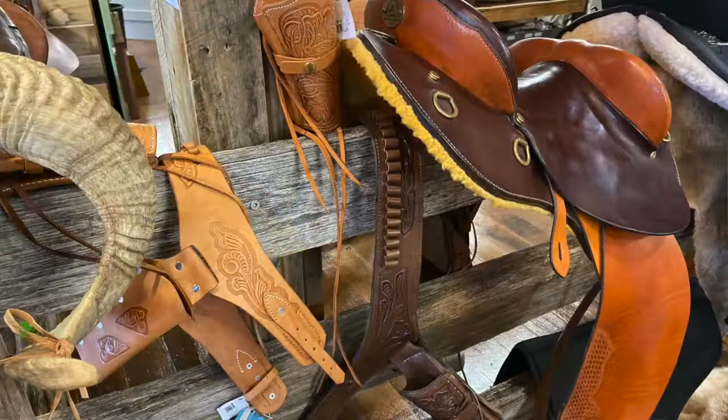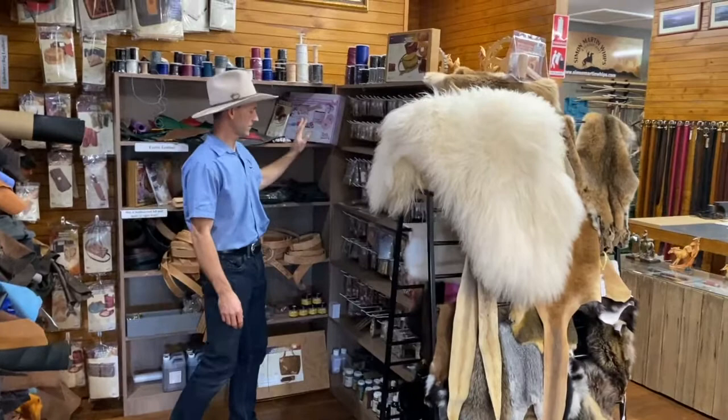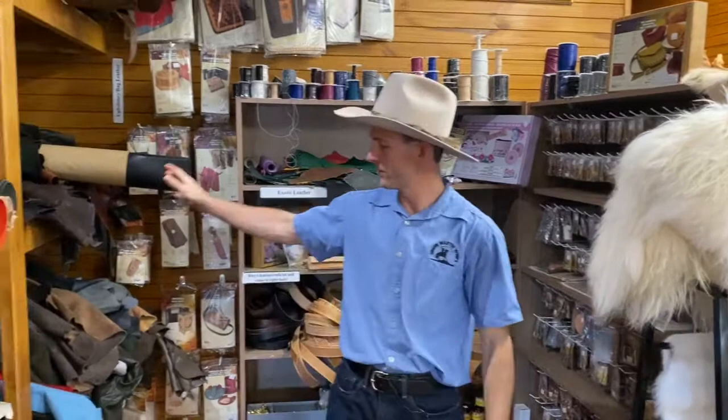This is our leather craft corner. We have a range of different leather craft items — buckles, conchos, rivets — we also have dyes and things like that. Anything for your leather craft. We've got some different kits and obviously a good range of leather. Our vegetable tan leather is always popular and we do a really good range of vegetable tan kangaroo leather as well.